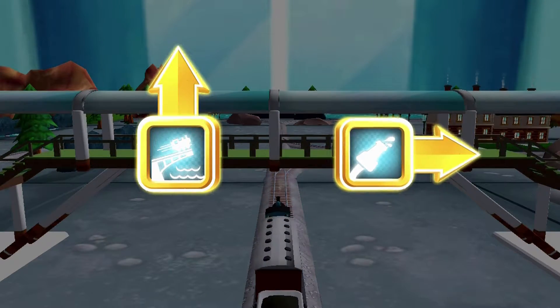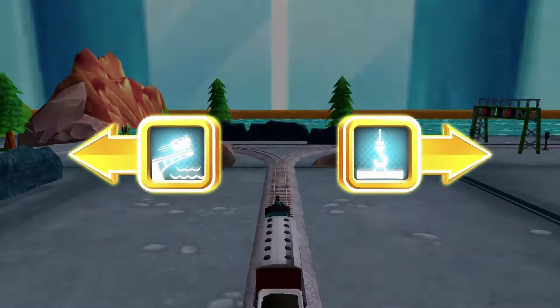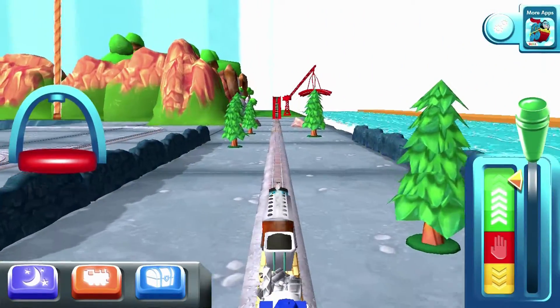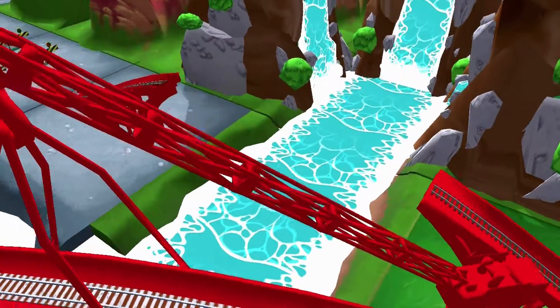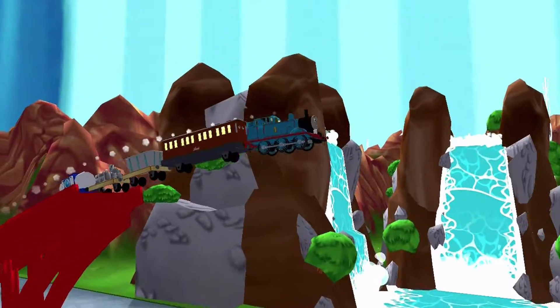Choose a direction. Right leads to the Sodor Steamworks. Forward leads to the Big Bridge. Does your engine have the courage to jump the Big Bridge? Tap as fast as you can on the buttons to make your engine go!